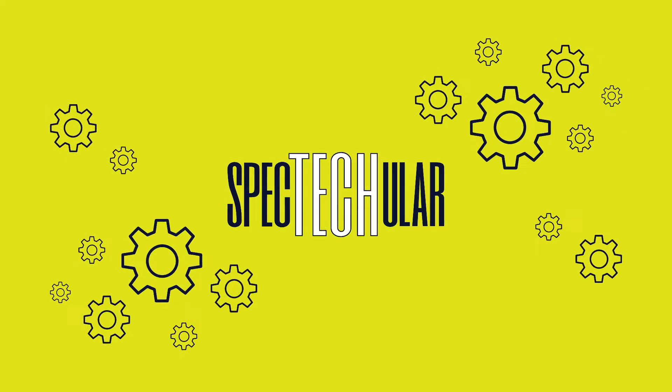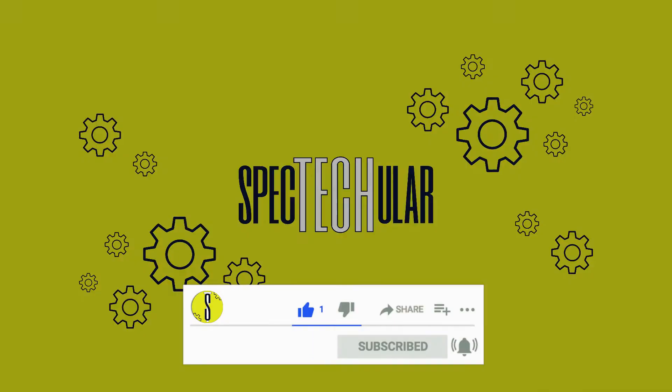Which one is your favorite? Let us know in the comments, and remember to subscribe to our channel for more spectacular content.